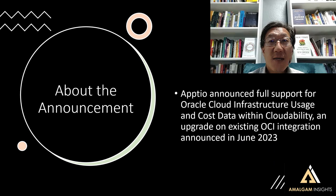So why is this interesting? Let's dig in a little bit. Appdio announced full support for Oracle Cloud Infrastructure usage and cost data within the Appdio Cloudability product, which is an upgrade on the existing OCI integration that was announced in June 2023.